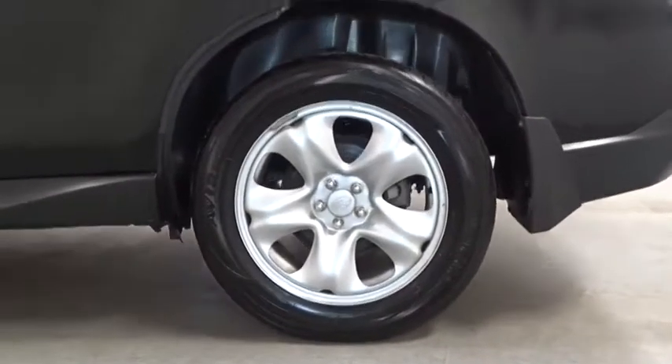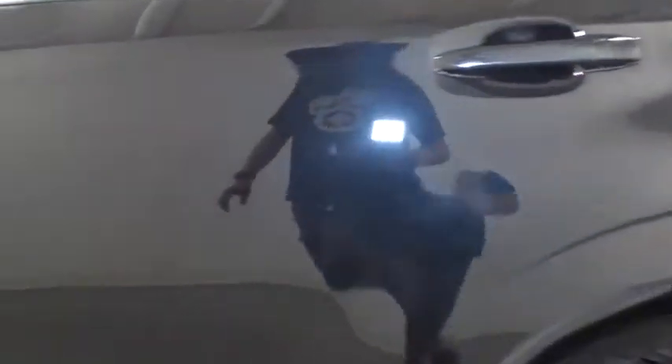Cloth upholstery, body color door handles, engine immobilizer, four-piece floor mat set, low tire pressure warning. Come see the car for yourself.